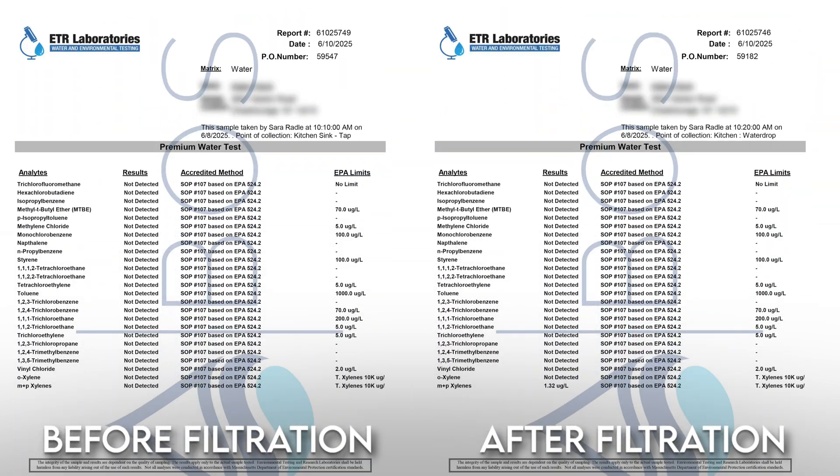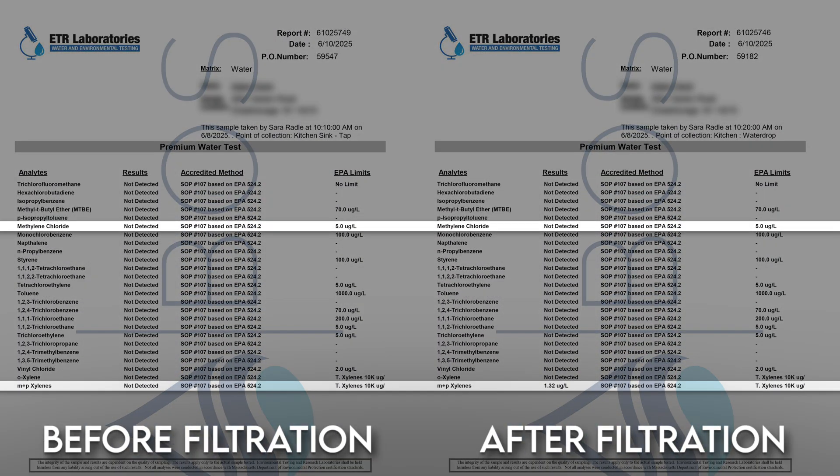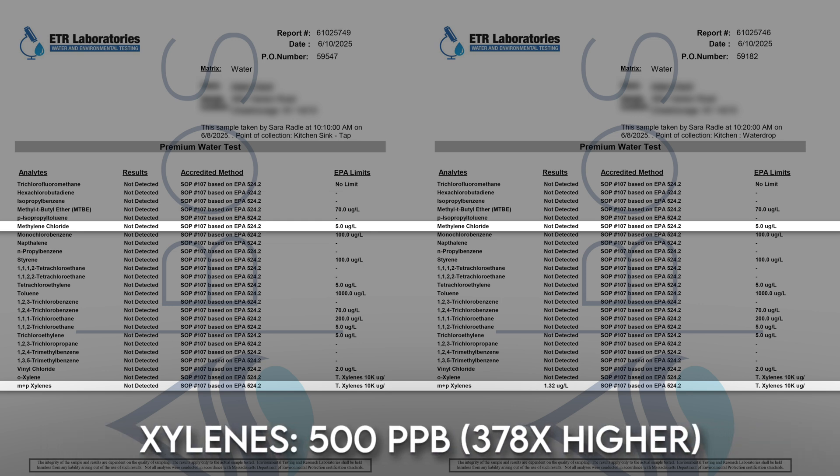First of all, we didn't find any methylene chloride in our filtered water, and only a very tiny amount of xylenes at 1.32 parts per billion. So similar to what we found in our initial test, which is still not ideal, but when you consider that the strictest xylene health guideline we could find is at 500 ppb — 378 times higher — we're not really worried. So based on that, it indeed looks like there's no more harmful leaching going on.